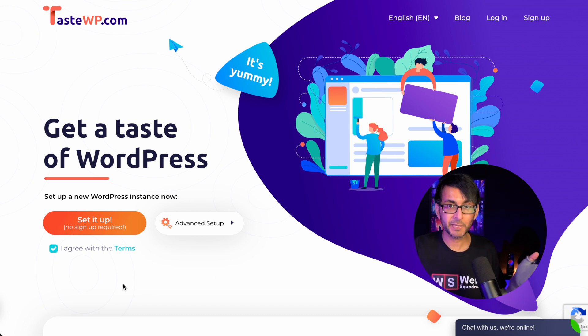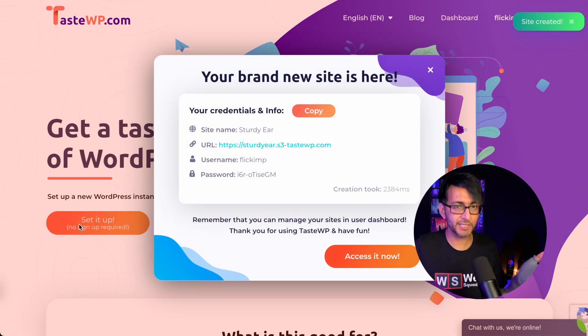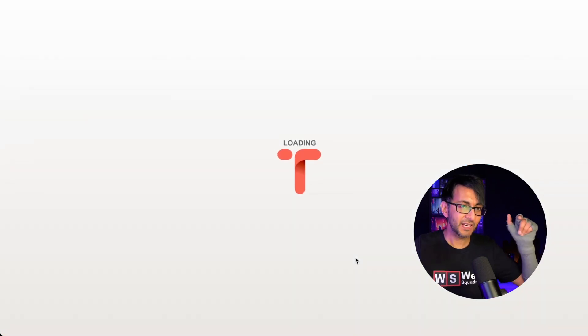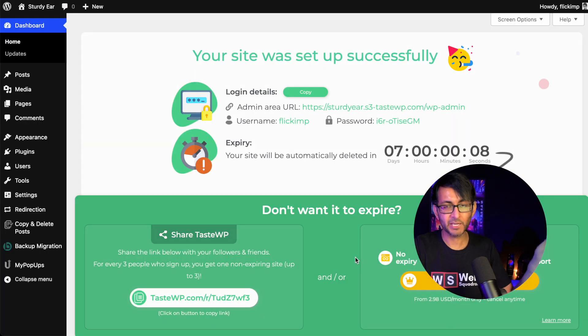All you do is go to TasteWP.com and away it goes. This is doing it completely in real time. It's now created the login credentials. By the way, this is a fake website — if you want to copy that, you can, but it doesn't mean anything. So it's created a fake website for us. I can copy those details, hit 'Access it now,' and this is going to take me into a WordPress installation. Look, there we go. That's how quick it was.